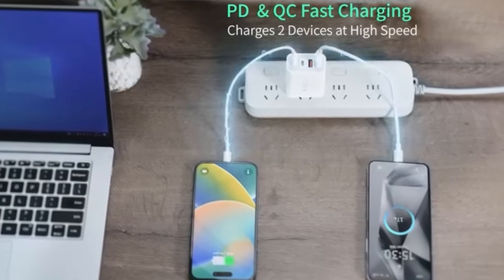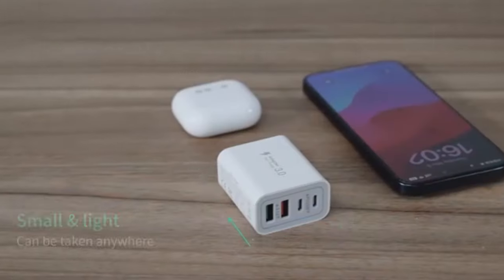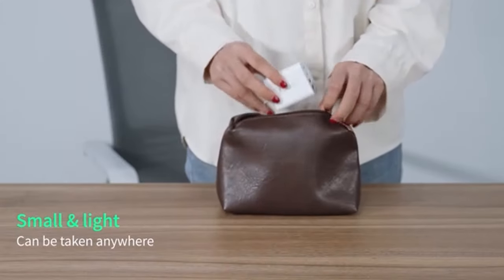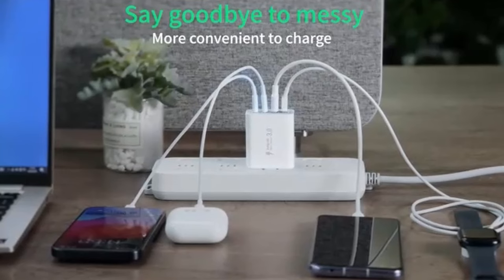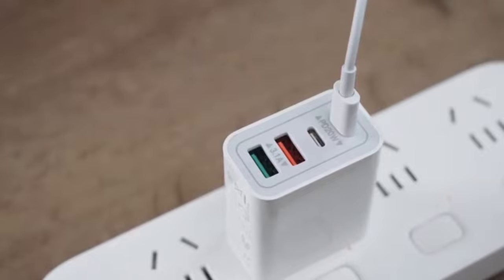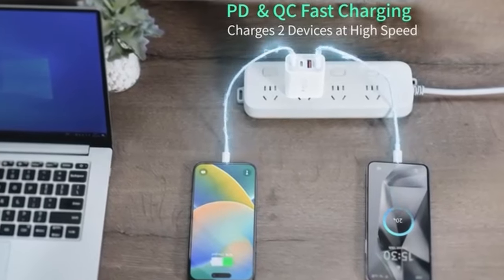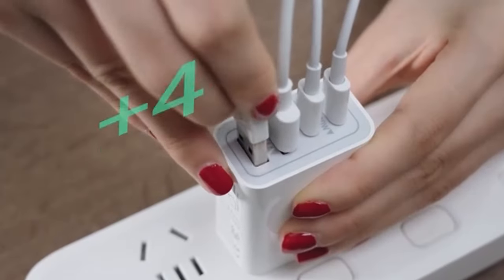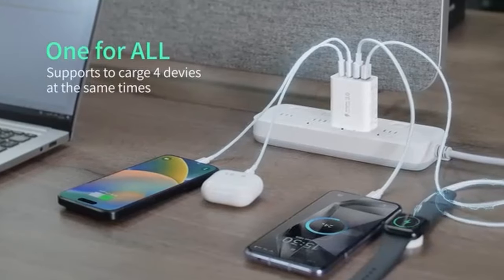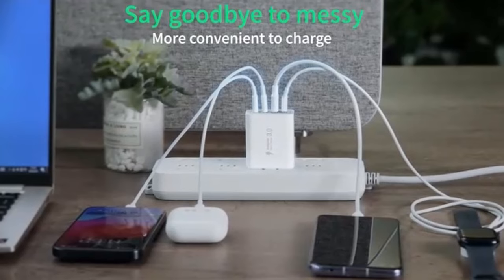It works seamlessly with a wide range of iPhone models, from the iPhone 16 series to older generations. The charger's four ports allow you to charge multiple devices simultaneously, eliminating the need for multiple wall outlets. Its incredibly small size makes it easy to carry around, perfect for travel or on-the-go use. It works with not only iPhones but also iPads, Samsung Galaxy phones, and more. Overall, the Dulem's 40-Watt USB-C Charger Cube is a must-have accessory, offering powerful charging capabilities, compact design, and wide compatibility.